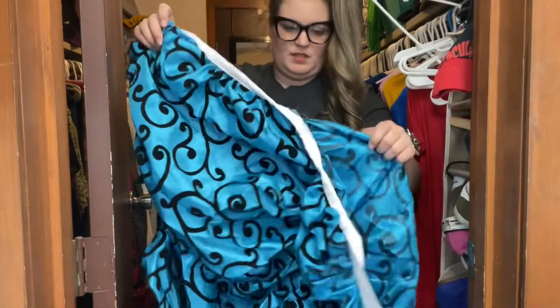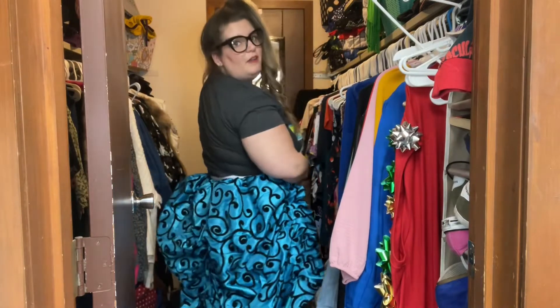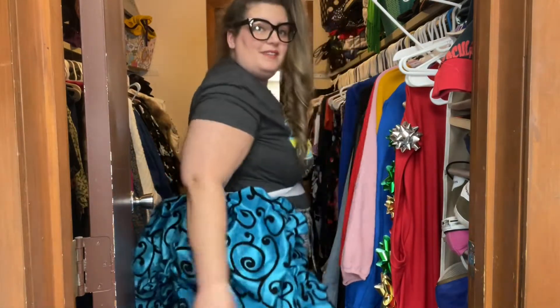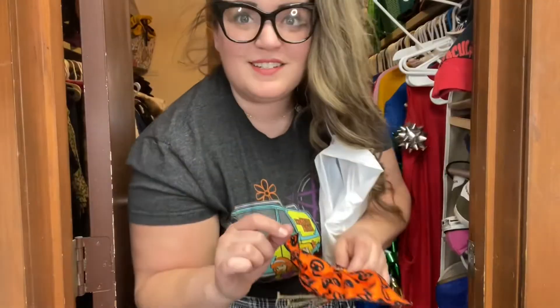Oh, I forgot about this Damsel piece — this is a little tie-on ruffly butt situation. Not that my butt needed help looking any bigger, but it's cool fabric. Halloween hair bow. I told you guys, not since October. This is really bad. I'm not proud of how much I've let it go in here. Not proud of it.